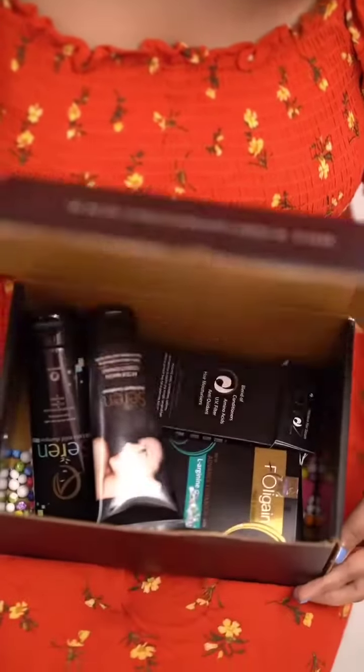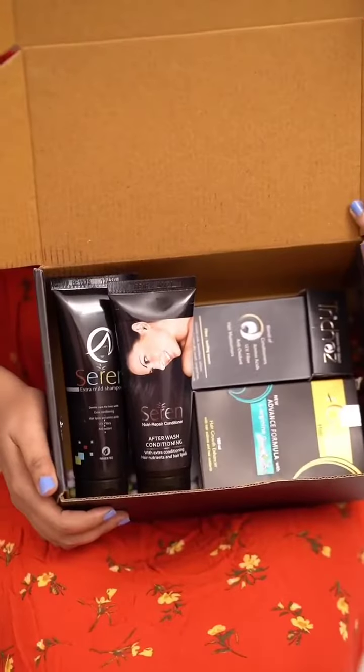Hey guys, welcome back to my IGTV! Recently a lot of people have been asking me about my hair care routine, so I decided to make a video on it today. I want to share with you the secret to my beautiful hair. I have been using this hair care kit for three weeks now and I am very impressed with the results.